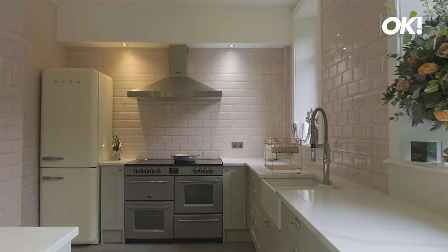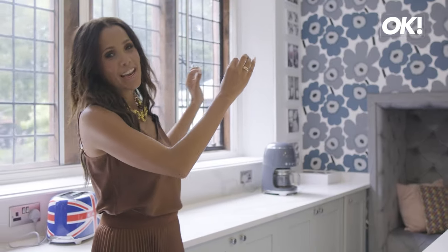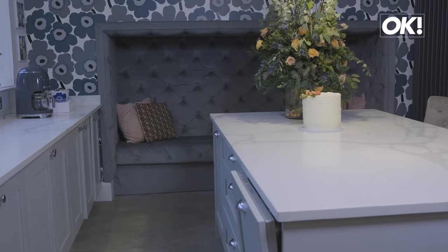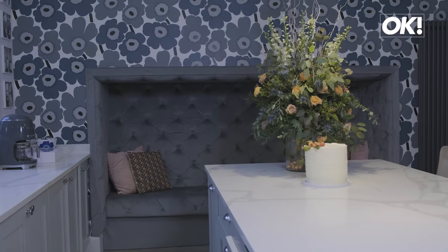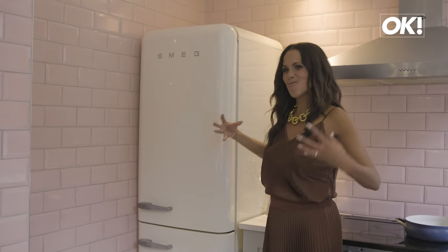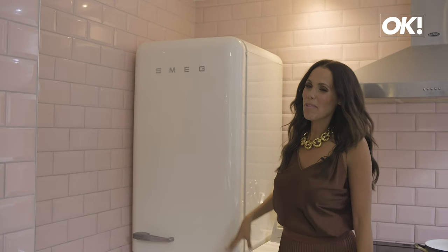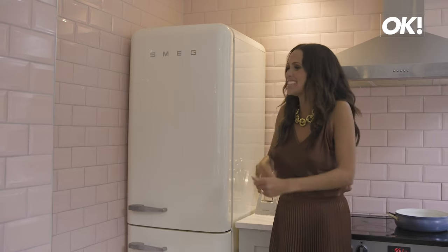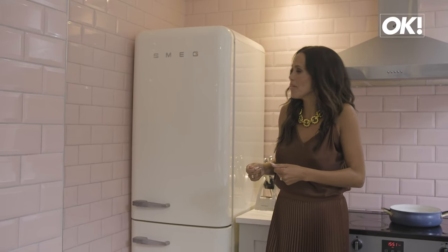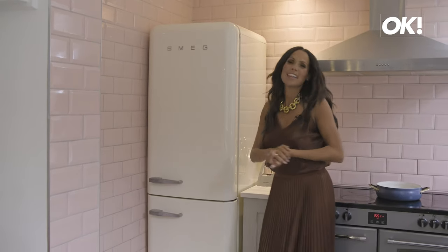I designed this kitchen myself actually. I really wanted some nice touches, a bit of femininity with the pink tiles. And here is an iconic Finnish design — this print is called Unico by Marimekko and I just had to have it in my house. When I was designing this kitchen, I really wanted a big retro fridge, so I went for this big American-style fridge. Half the time my fridge is empty, but no matter how empty it is, I'm always able to rustle something up. This is probably one of my favourite items and I love it against the pink tiles — I think it looks really good.